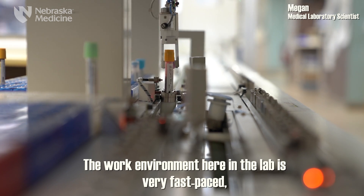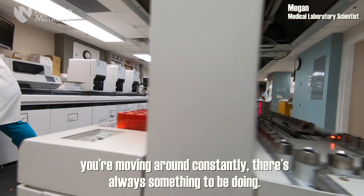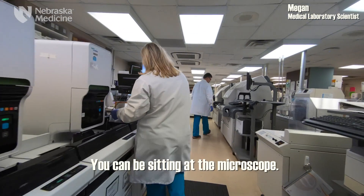The work environment here in the lab is very fast-paced. You're moving around constantly — there's always something to be doing. You can be calling somebody on the phone, fixing an analyzer, or sitting at the microscope.